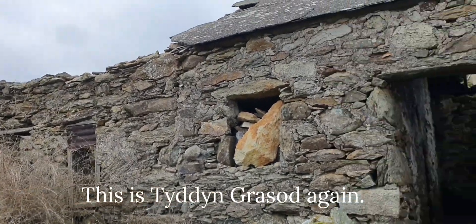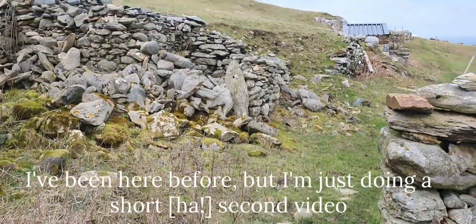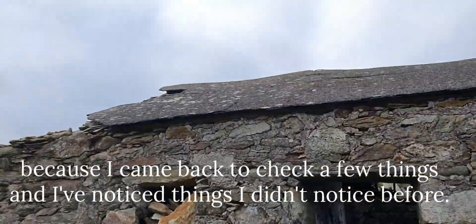This is Tothern Grasshall again. I've been here before but I'm just doing a short second video because I came back to just check a few things and I've noticed things I didn't notice last time.